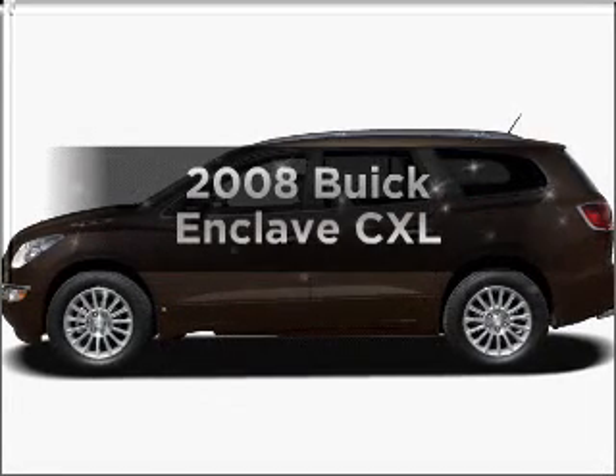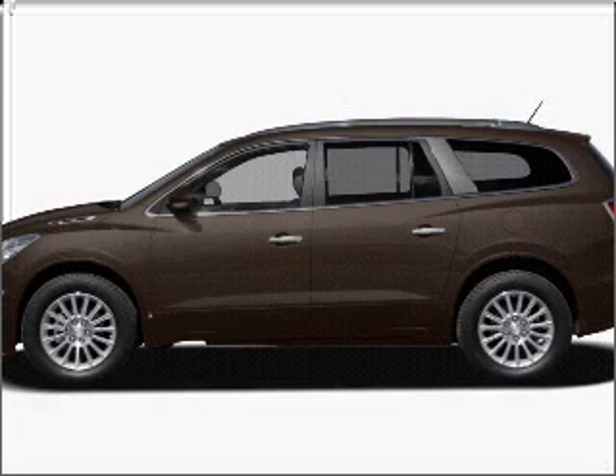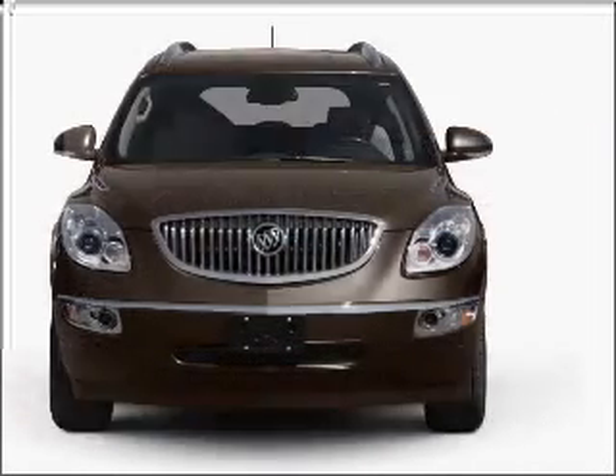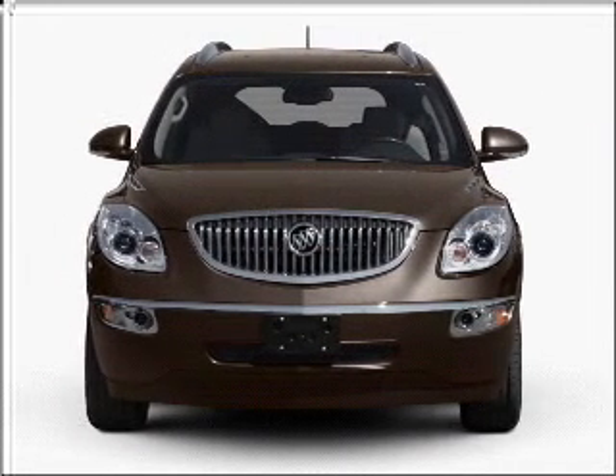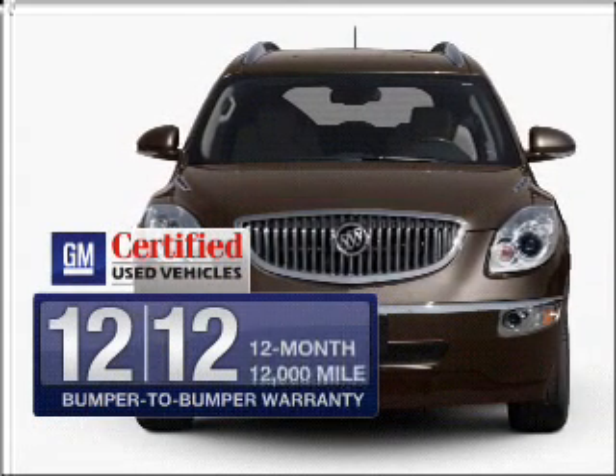Get noticed in this 2008 Buick Enclave. If you're looking for an automobile with great attributes, look no further. With a reliable six-cylinder engine that responds smoothly to its six-speed automatic transmission, OwnerCare puts no worries on a whole new level.